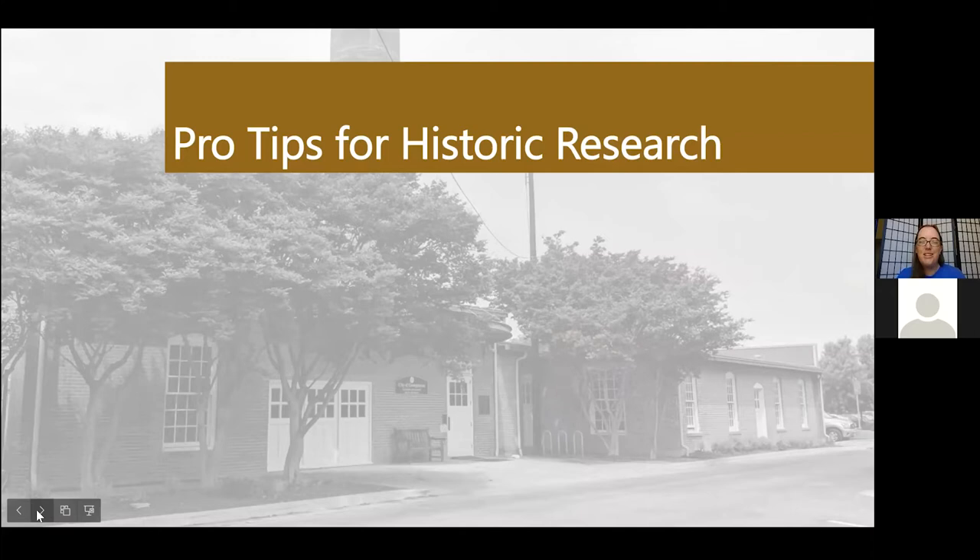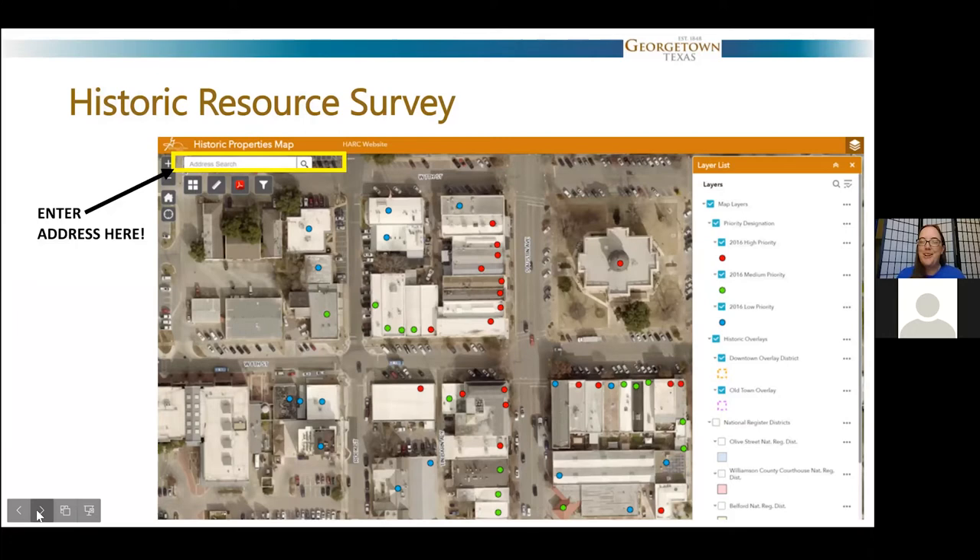Pro tips for historic research. I am not the town's leading expert on historic research. There are a lot of people who do this job really well, both professionally and as amateurs — amateur just meaning you're not paid necessarily to do it. We have some really wonderful researchers in our community. Part of my job is to understand the history of a property — where did it come from — because if people want to make changes, that research helps inform those decisions. One of my favorite parts of the job is doing the research, and I always start with our historic resource survey.